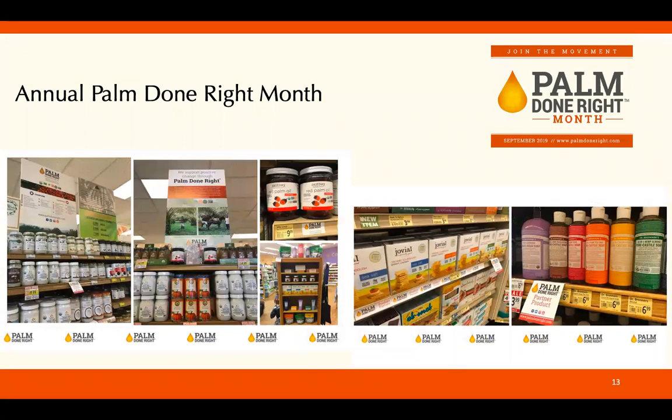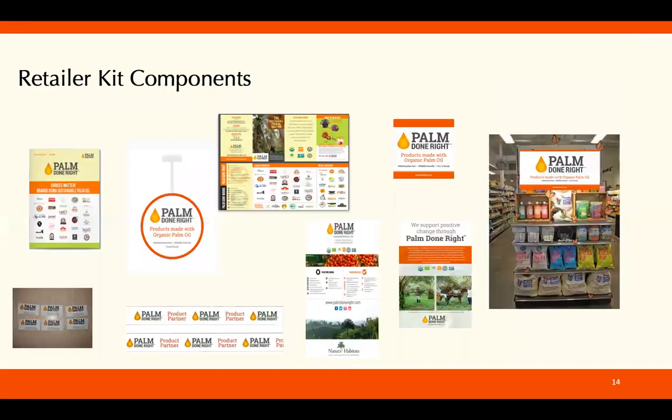And of course there is Palm Done Right Month, which we ran for the first time in 2018. Caroline will now tell you more about Palm Done Right Month and the resources we have available for you. September 2019 is Palm Done Right Month, and we have a bunch of different resources for you as retailers.